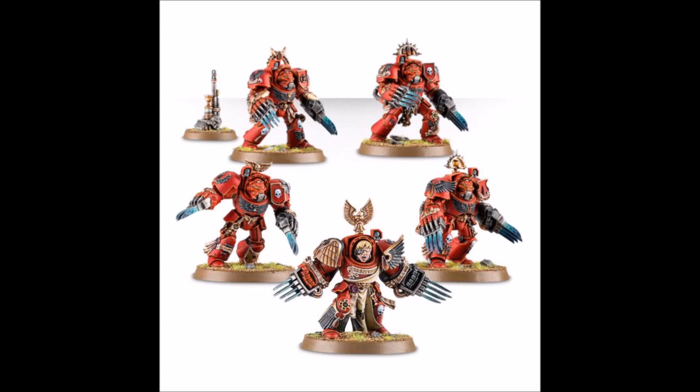From there, let's talk Chaos. Chaos has a lot of opportunities for updating and advancement of their kits, but in particular I want to look at Havocs. Havocs never really had a kit — they used to be pewter blisters, now they're resin. You get a squad leader and one of each heavy weapon: autocannon, heavy bolter, lascannon, missile launcher.